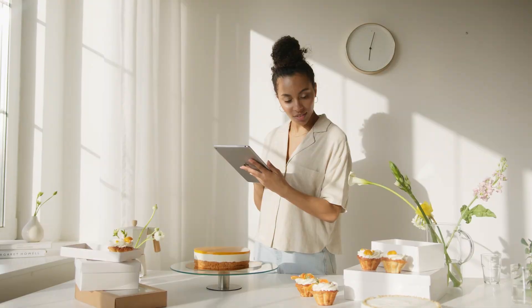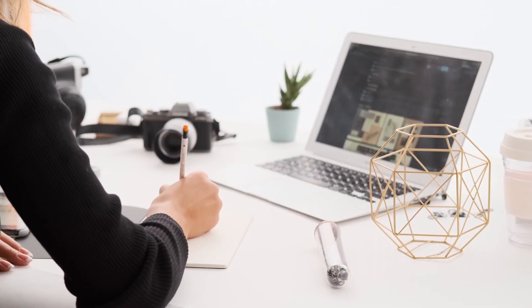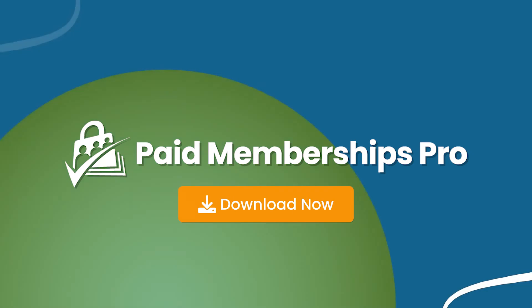Are you ready to start connecting with students and earning a reliable income with your online courses? Download Paid Memberships Pro today.